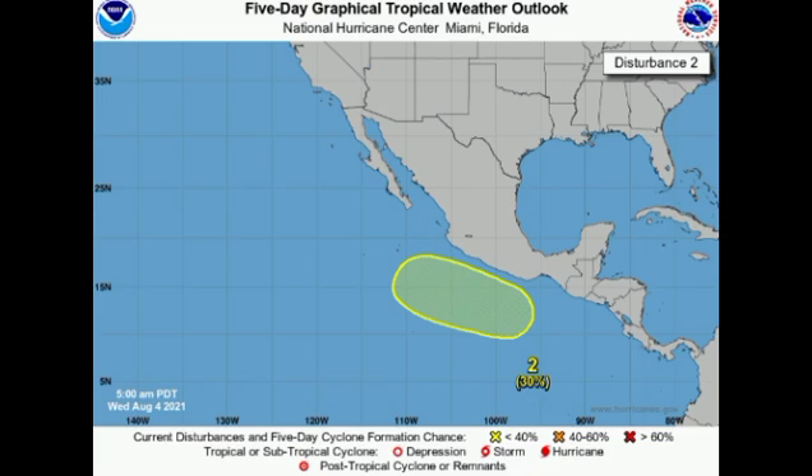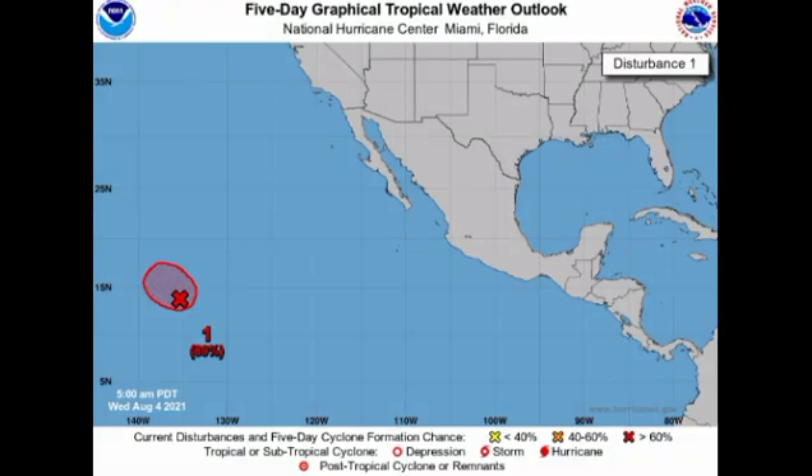Moving on to our other disturbance highlighted in red, it is given a high 80% chance to develop through both 48 hours and 5 days. So it is certainly possible that we could have a depression or possibly a storm from this area. If we do have a tropical cyclone developing and it becomes a tropical storm, it's going to be acquiring the name Jimena, which is the next name to be used for the Eastern Pacific hurricane season. As of right now, not a threat to land.